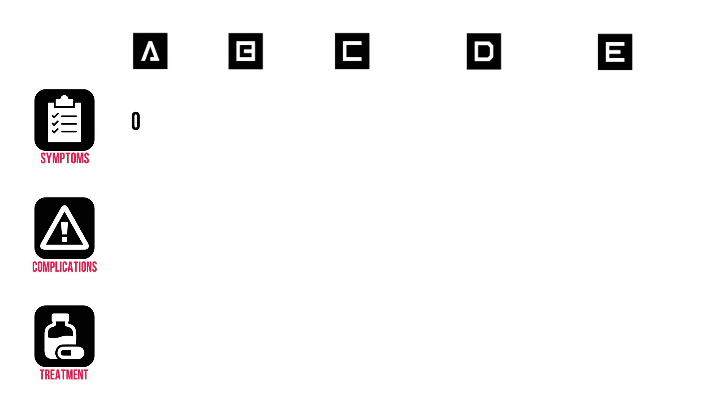In A, an open airway. In B, an increased respiratory rate with normal oxygen saturation and clear lung sounds. In C, an increase in blood pressure and tachycardia, usually sinus tachycardia, and their skin feels warm.